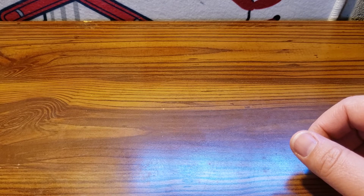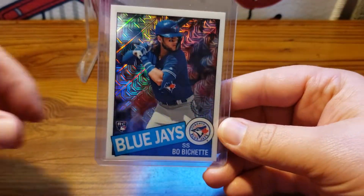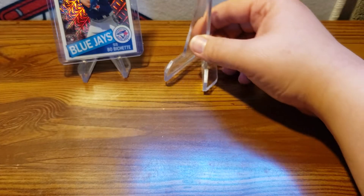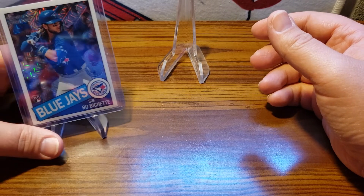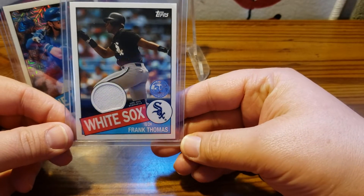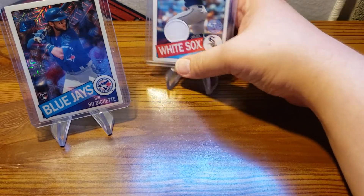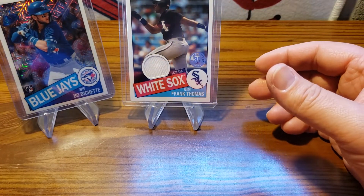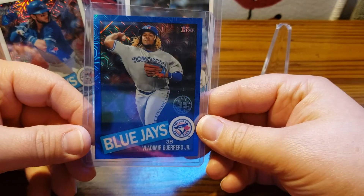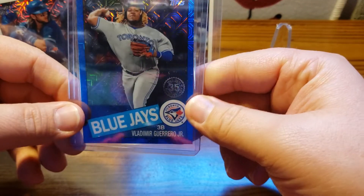I'll start off with the hobby box first. In the hobby box, we pulled a Bowman Chrome mojo refractor — it's one of the top rookies this year. We pulled his rookie card out of there. There is at least one relic or an autograph out of the hobby box. We pulled a relic — a Frank Thomas 85 Topps relic, which is a nice card. And then the hit of the box was most likely the blue mojo refractor of Vladdy Guerrero Jr., numbered out of 150.